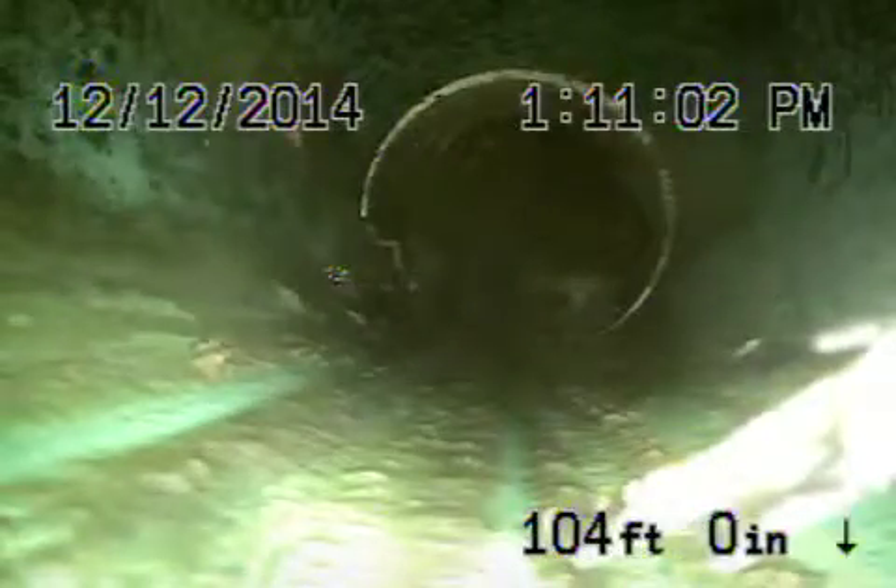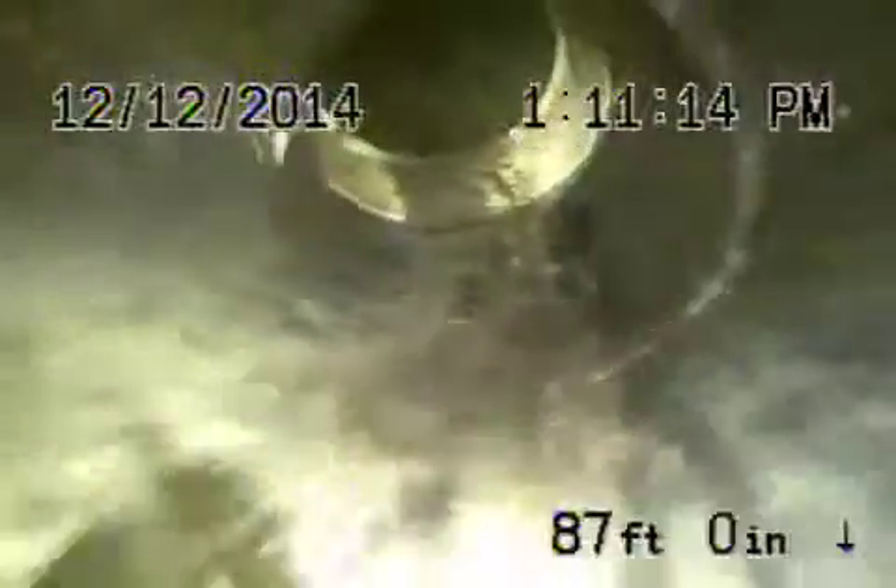We're definitely going to recommend a Hydrojet just to clean out those roots at the end. Coming back, this is all pipe that's been replaced — it's a plastic SDR pipe. This has all been replaced; it looks nice and clean. Coming onto the property there's a transition to ABS plastic, and then ABS plastic all the way back, which is in good condition — nice and clean, everything looks good.